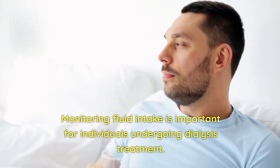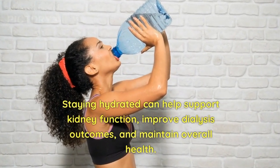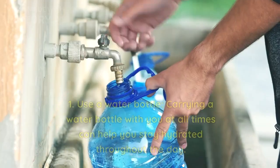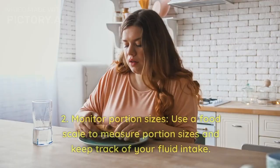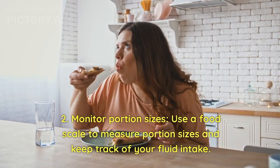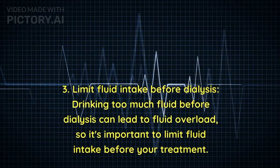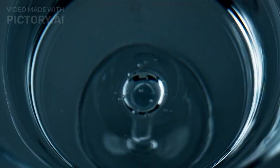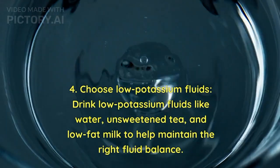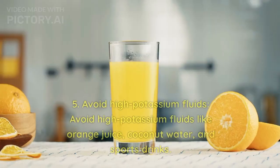Part 4: Managing Your Fluid Intake on Dialysis. Monitoring fluid intake is important for individuals undergoing dialysis treatment. Staying hydrated can help support kidney function, improve dialysis outcomes, and maintain overall health. Here are some tips for managing fluid intake. 1. Use a water bottle — carry one with you at all times to stay hydrated throughout the day. 2. Monitor portion sizes — use a food scale to measure portion sizes and keep track of your fluid intake. 3. Limit fluid intake before dialysis, as drinking too much fluid beforehand can lead to fluid overload. 4. Choose low-potassium fluids like water, unsweetened tea, and low-fat milk to help maintain the right fluid balance.